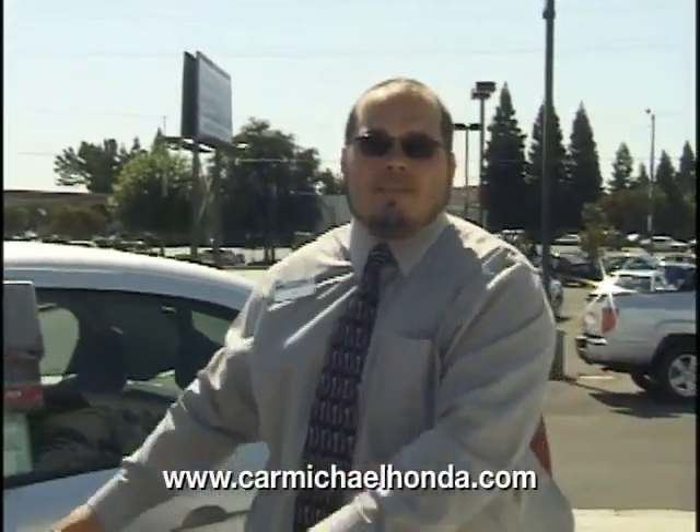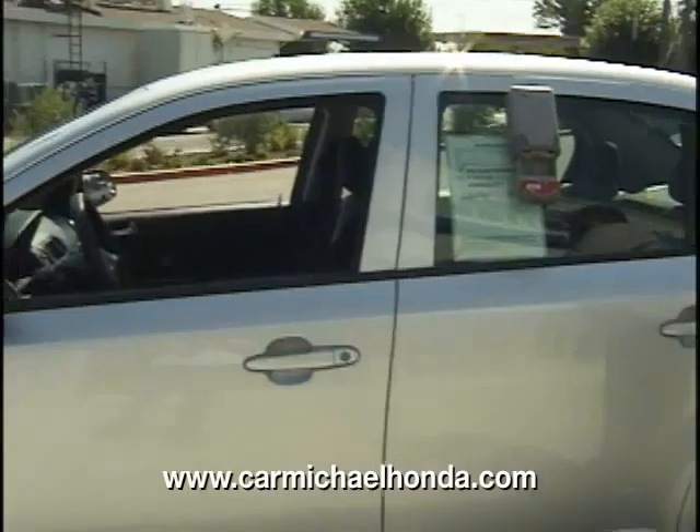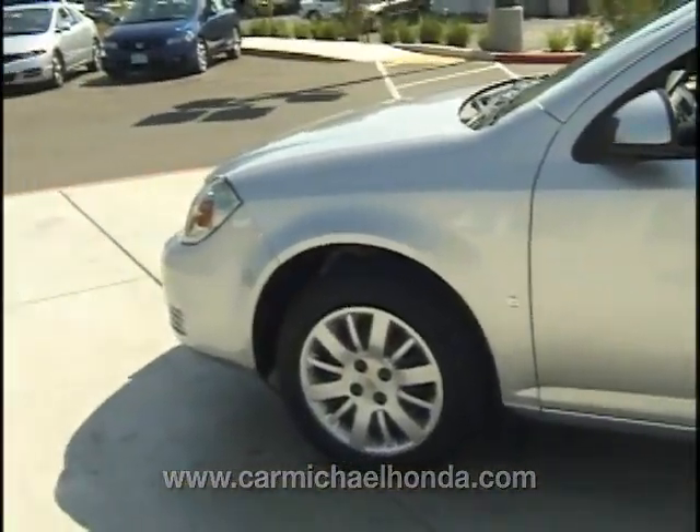Hi folks, thanks for visiting us here at Carmichael Honda. I'm here to present the 2009 Silver Chevrolet Cobalt. Now this one, let me tell you, is pristine. It is in great condition.